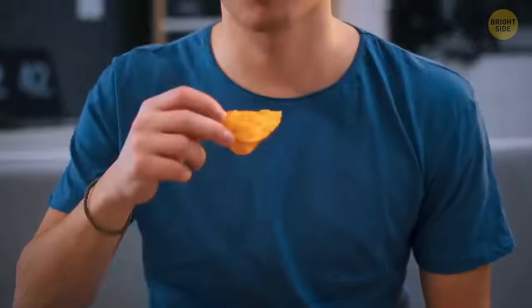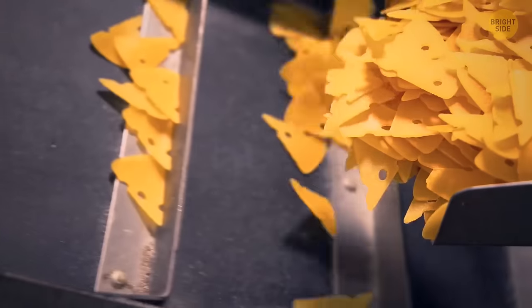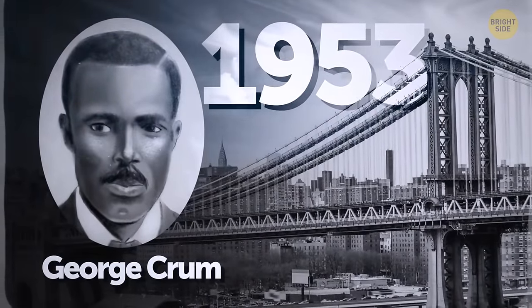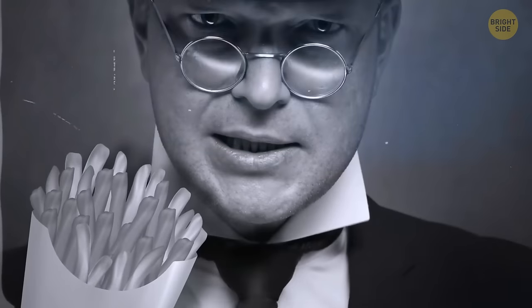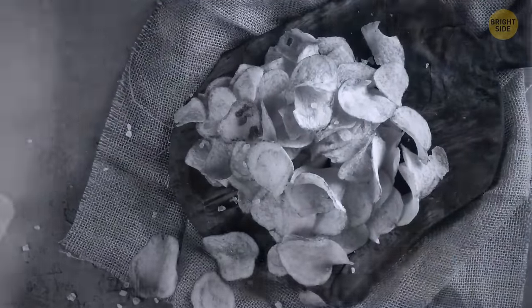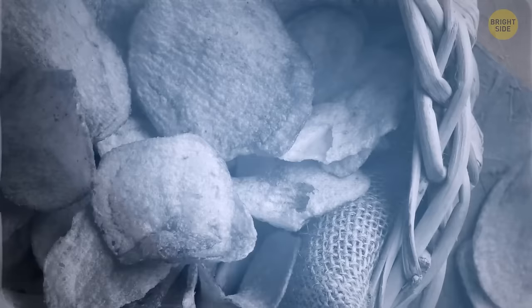Speaking of popular snacks, the potato chip is even younger than the chocolate chip cookie — at least historically. One story goes that a chef named George Crumb, based in New York, put the chips together in 1953. He tried a different cooking solution when one of his customers complained his french fries were too thick and mushy. Crumb came up with potatoes thinly sliced and fried until brown, and people absolutely loved the dish, welcoming the first ever batch of chips with open arms.